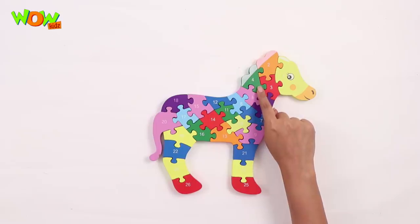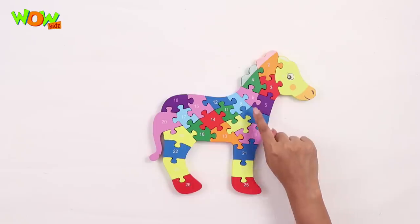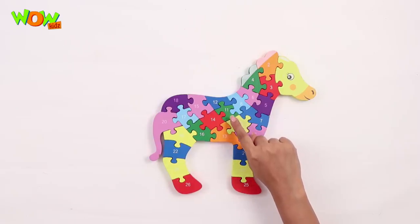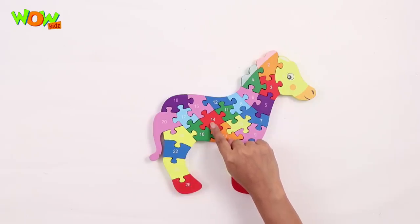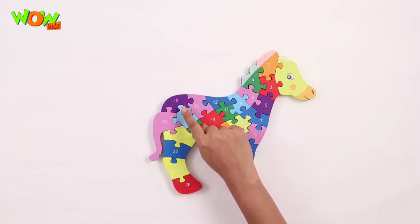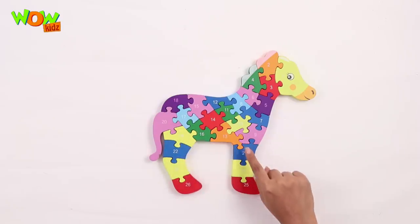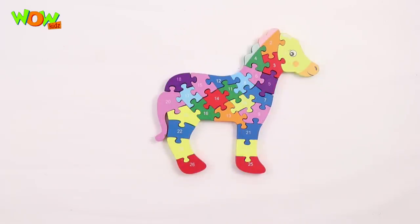Let's count the pieces: 1, 2, 3, 4, 5, 6, 7, 8, 9, 10, 11, 12, 13, 14, 15, 16, 17, 18, 19, 20, 21, 22, 23, 24, 25, and 26. Yay!